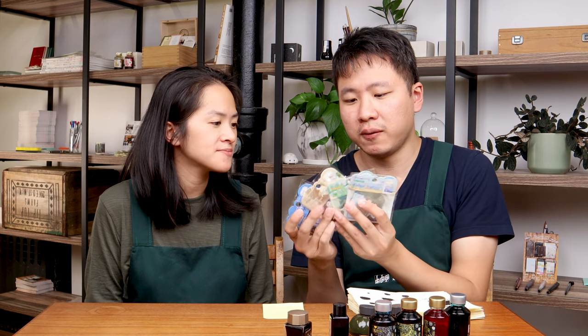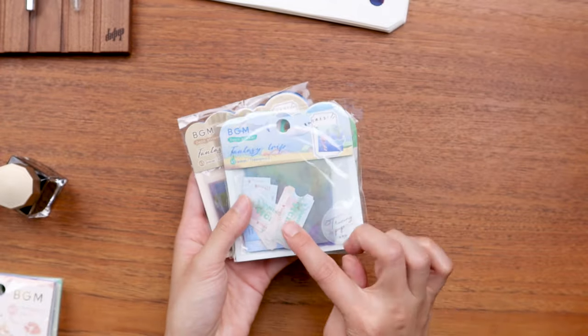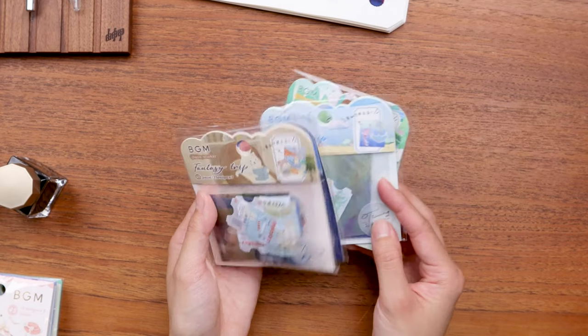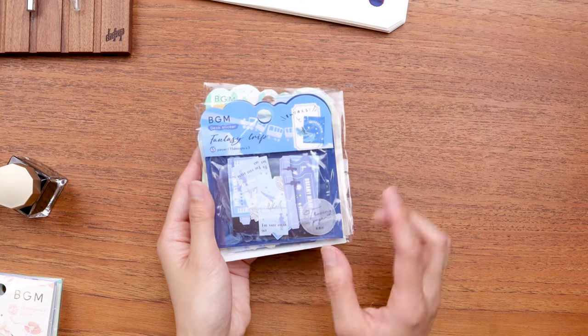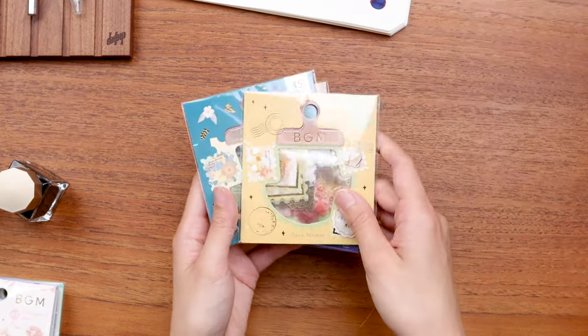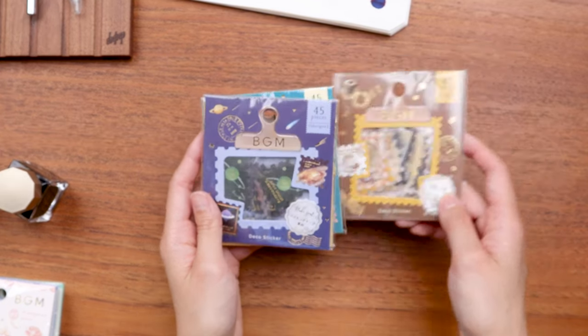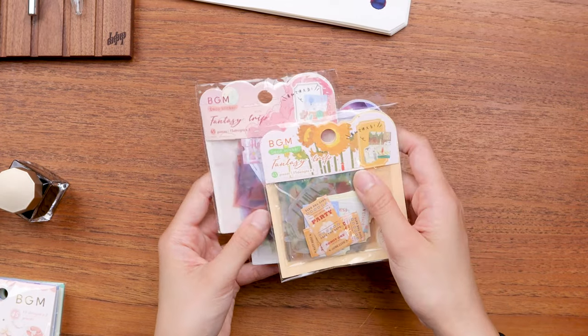So we have three new fountain pens. We also got a bunch of BGM flake stickers — we can't stop talking about BGM. This is the Fantasy Trip series: little flake stickers of tickets themed after fantastical destinations you can go to. Like this one is whales underwater, and then there are post office themed ones — I love a postage stamp themed thing, that perforated edge is really cute. There's also space travel, and some with a tracing paper material. That's about it for the newly added stationery.